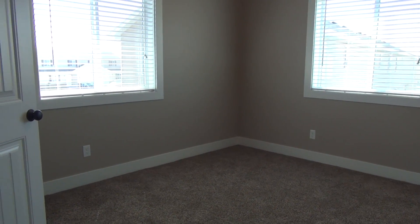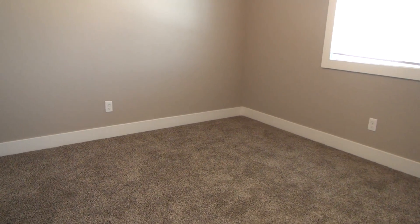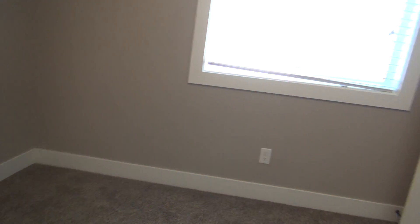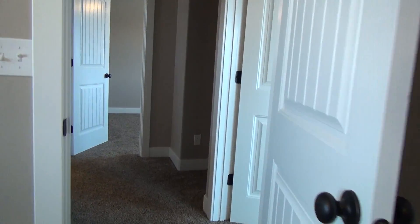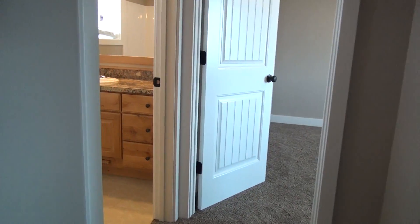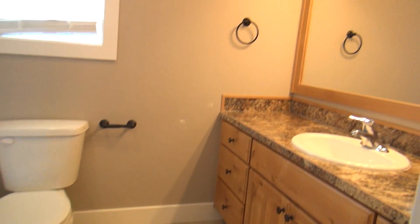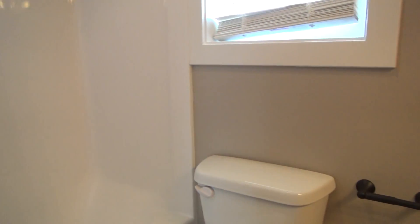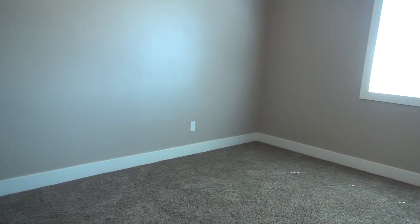We're going to start here on the left where we have our first bedroom — lots of natural lighting. We also have our third bedroom here with a full closet with built-ins, and our main bathroom upstairs.